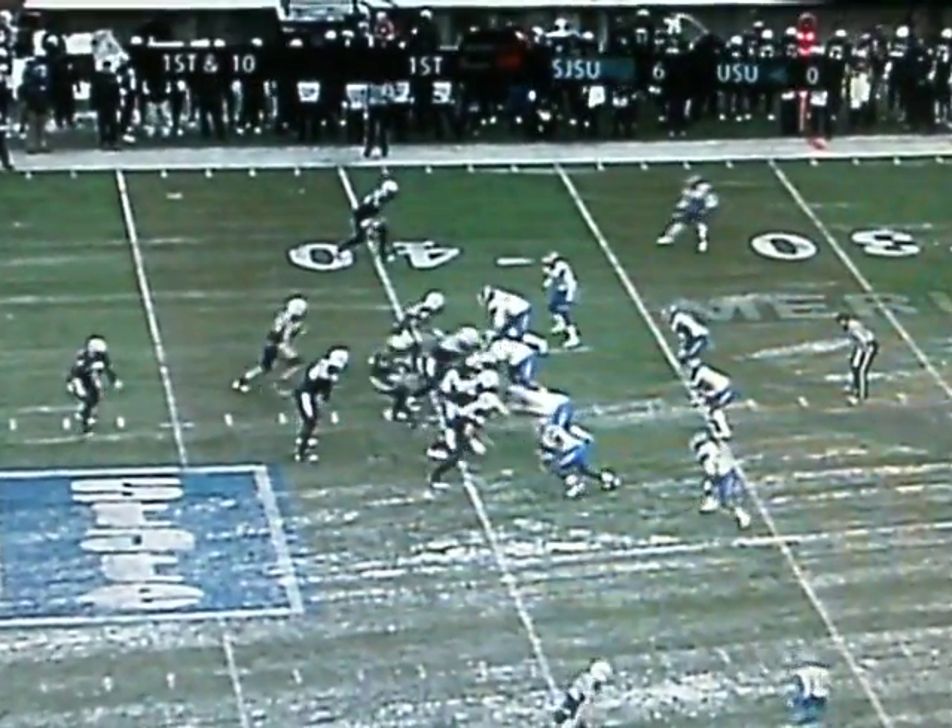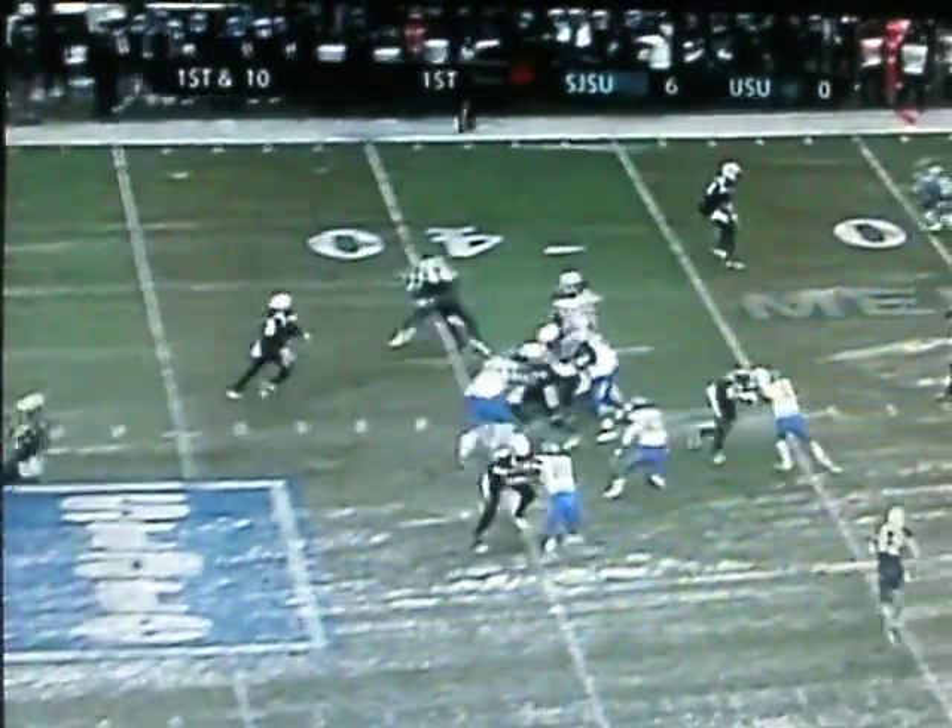Power formation here by Utah State. Here's Turbin. It's a block for Lloyd. Look at it go. He's gone. Turbin scores another touchdown — his 45th. A 39-yard touchdown run.